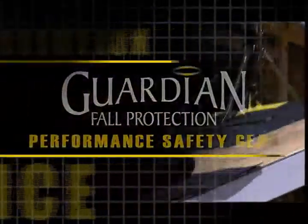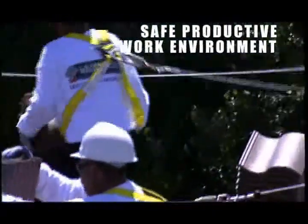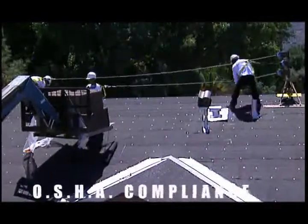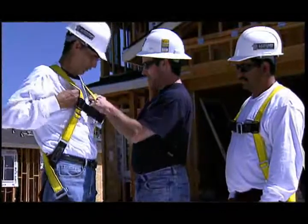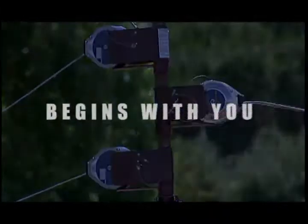The Guardian Fall Protection SkyMask Residential Roof PFAS, when used properly, will help ensure a safe and more productive work environment and at the same time keep you in compliance with OSHA's stringent fall protection requirements. Guardian Fall Protection recommends that employers provide training to all employees who might be exposed to fall hazards. Safety during roofing construction begins with you.